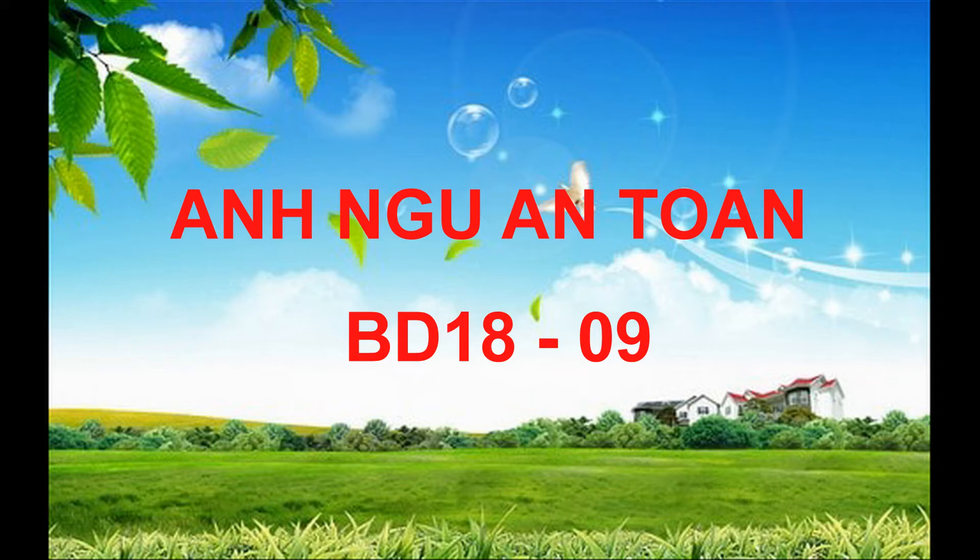Number 3. Look at the picture marked number 3 in your test book. A. Some people are waiting for a bus. B. A tree is being planted in a park. C. A street light is being repaired. D. A group of people are crossing a street.